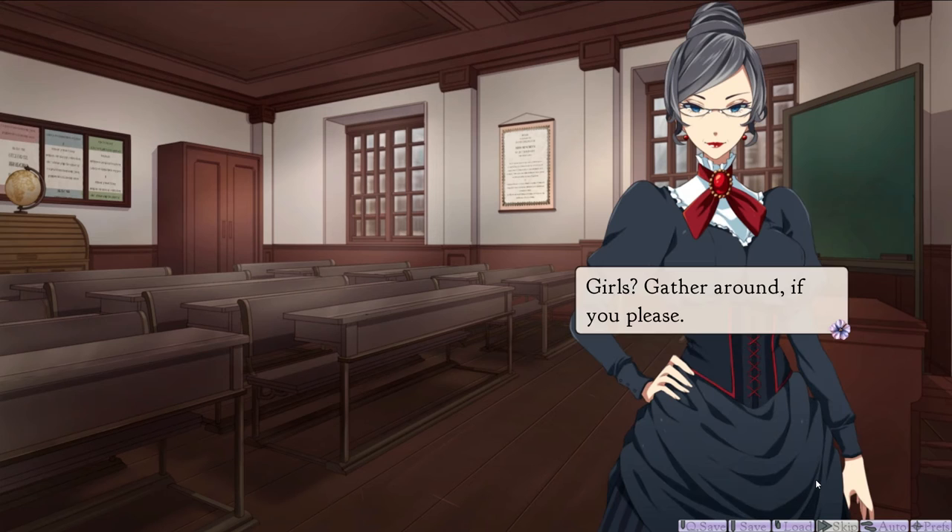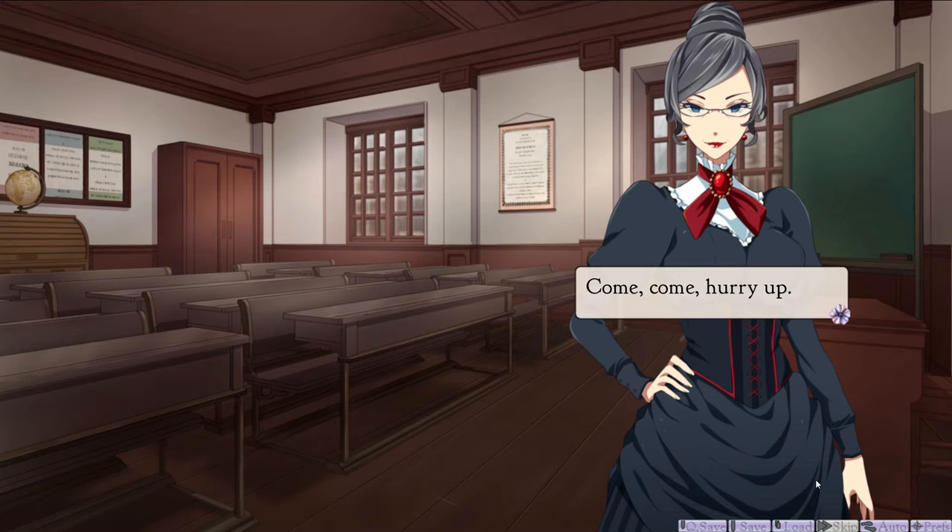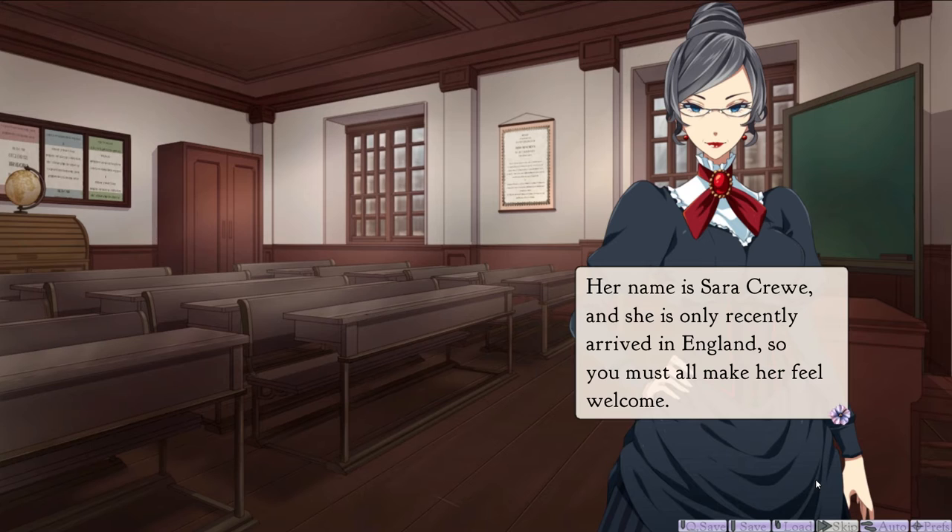Girls, gather round if you please. Come, come, hurry up. We have a new pupil who will be joining us starting today. I really like the dialogue style, where it's got the text boxes over the character. It's pretty unique. Her name is Sarah Crewe, and she has only recently arrived in England, so you must all make her feel welcome.